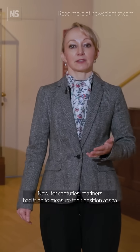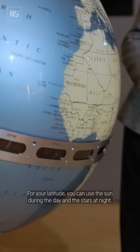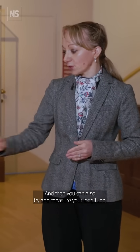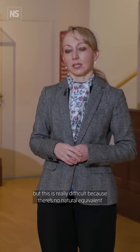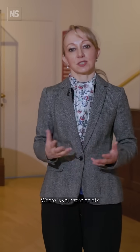For centuries, mariners had tried to measure their position at sea using the sun and stars. For your latitude, you can use the sun during the day and the stars at night, and then you can also try and measure your longitude, but this is really difficult because there's no natural equivalent to the equator. Where does longitude begin and end? Where is your zero point?